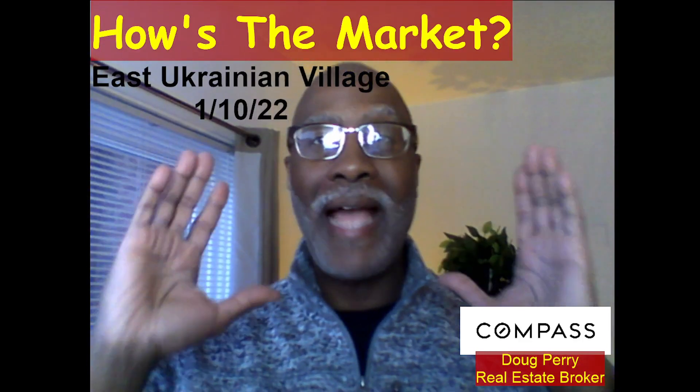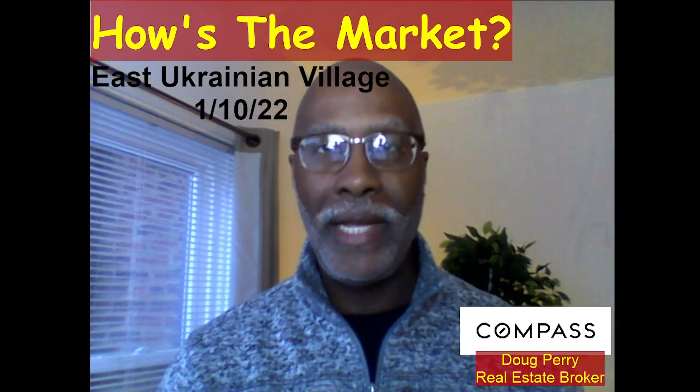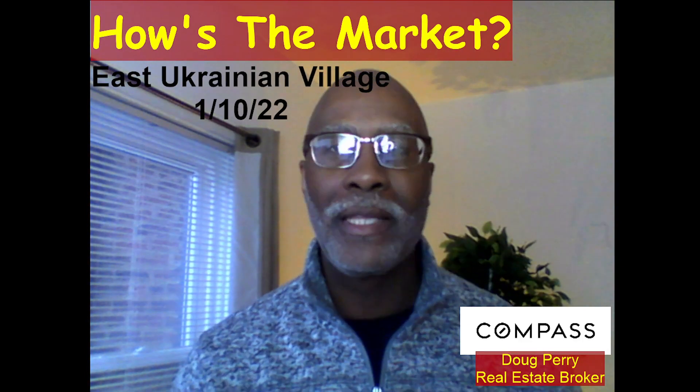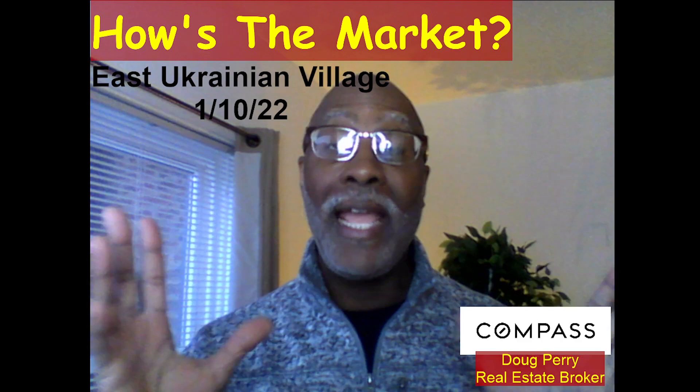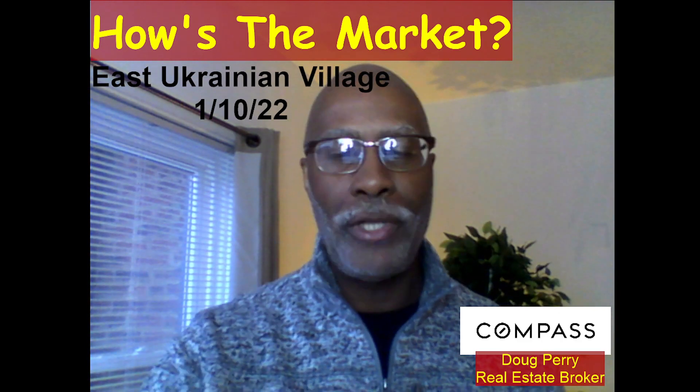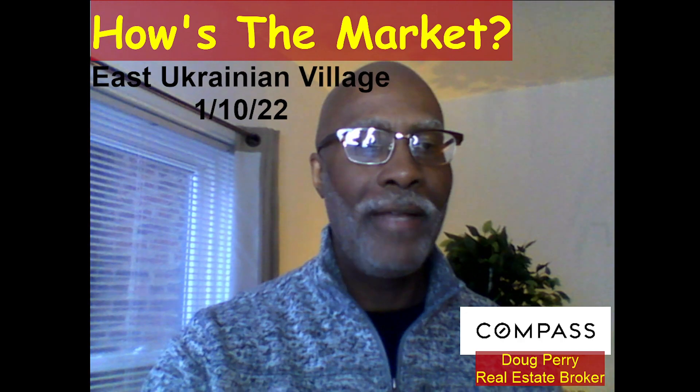How's the market? You may be wondering, how's the market in East Ukrainian Village? My name is Doug Perry. I'm a real estate broker with Compass in Bucktown, and today I'm going to answer the question: how's the market in East Ukrainian Village? So let's have at it.